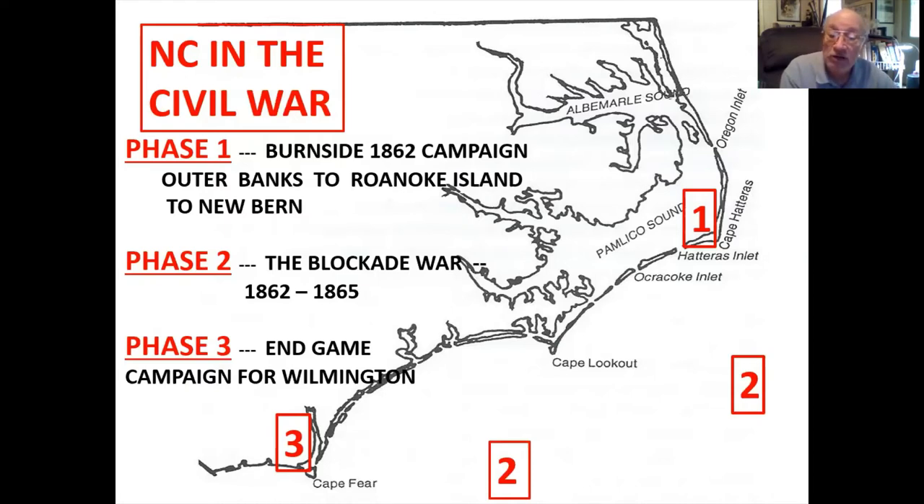More North Carolina men served in the Confederacy than from any other state, and correspondingly, more casualties than any other state. And it was the 18th North Carolina that accidentally shot Stonewall Jackson at the Battle of Chancellorsville. Oops.